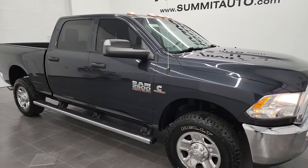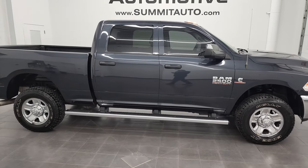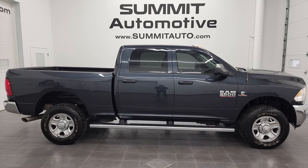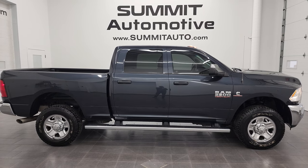I would highly recommend this truck from a quality and condition standpoint. To see more pictures of this truck or one of our other 550 new and used cars, trucks, SUVs, minivans, Wranglers, half tons, three-quarter tons, and one tons, head to summitauto.com — full pictures and descriptions of every single vehicle from two locations, all at summitauto.com.